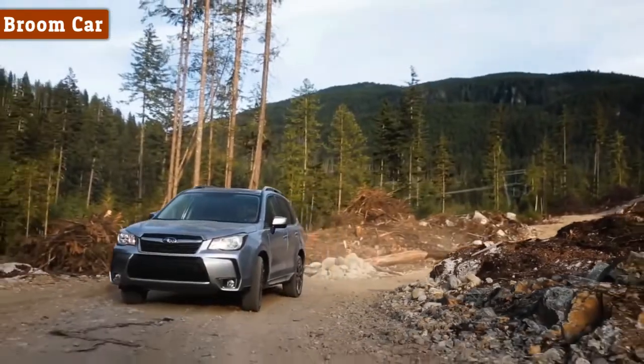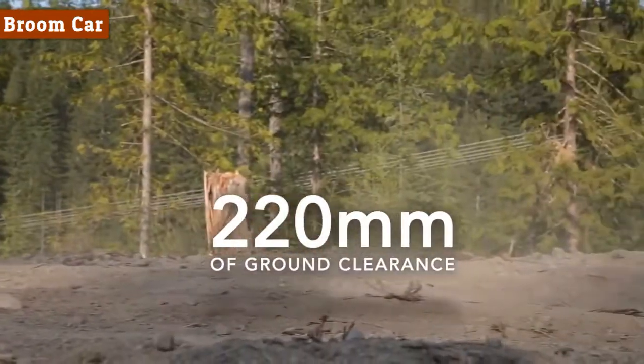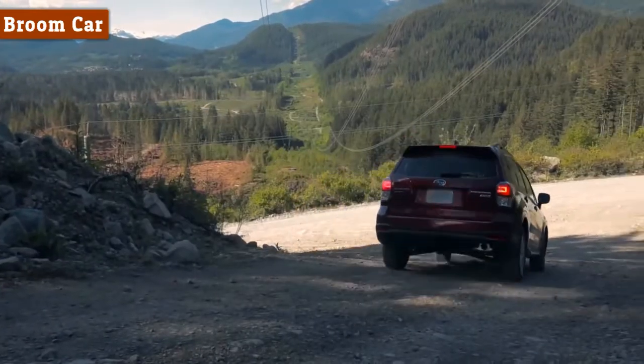Every Forester has plenty of ground clearance, with large wheels to handle the roughest terrain. When coupled with X-Mode, the system will get you through some of the toughest conditions with control and ease.